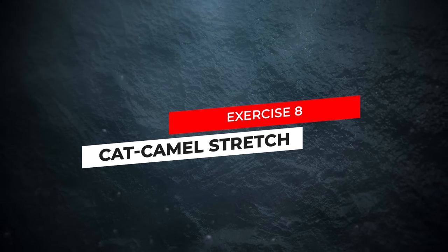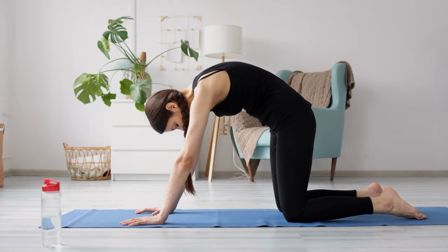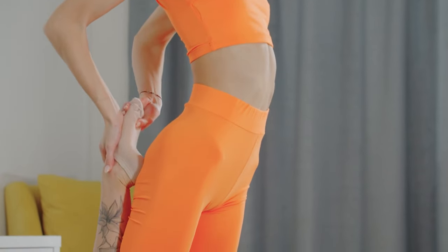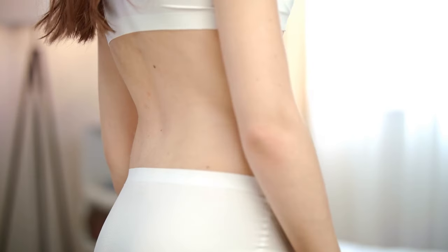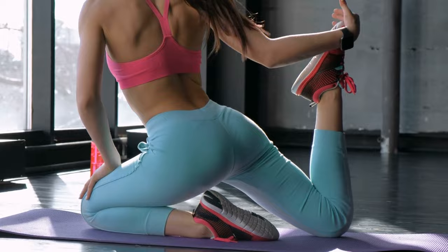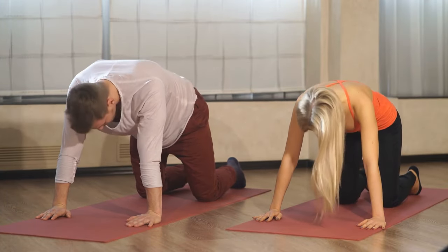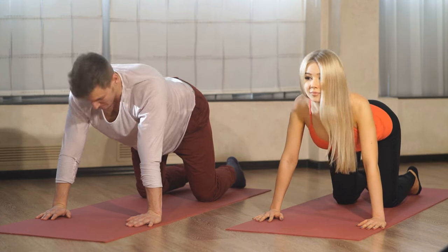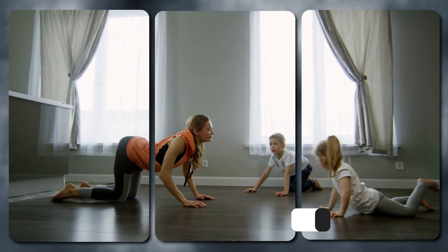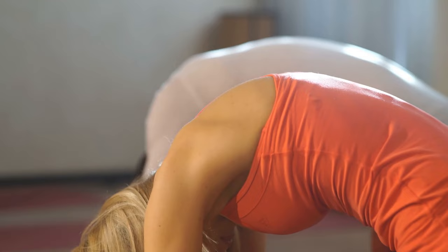Exercise 8: Cat Camel Stretch. This dynamic movement helps to improve spinal flexibility and mobility while relieving tension in the lower back and hips. The Cat Camel Stretch primarily targets the erector spinae, as well as the muscles of the core and hips. By alternating between arching and rounding your spine while on your hands and knees, you'll encourage better circulation and release stiffness. Research suggests that regular practice can lead to a 20 to 30% improvement in lower back pain symptoms with consistent practice.